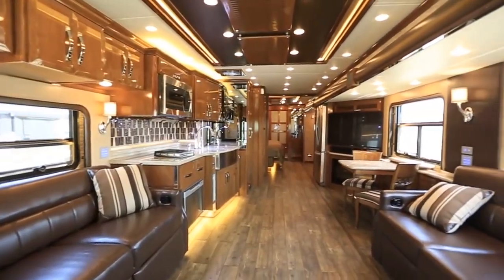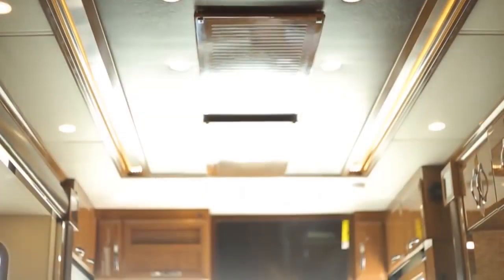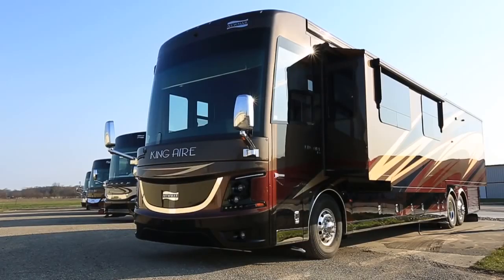That's the 2017 King Air — we're really excited about it. Give us a call at 800-852-1731 or visit us at newmarkcorp.com. We'd love to share a lot more information with you. Thank you very much.